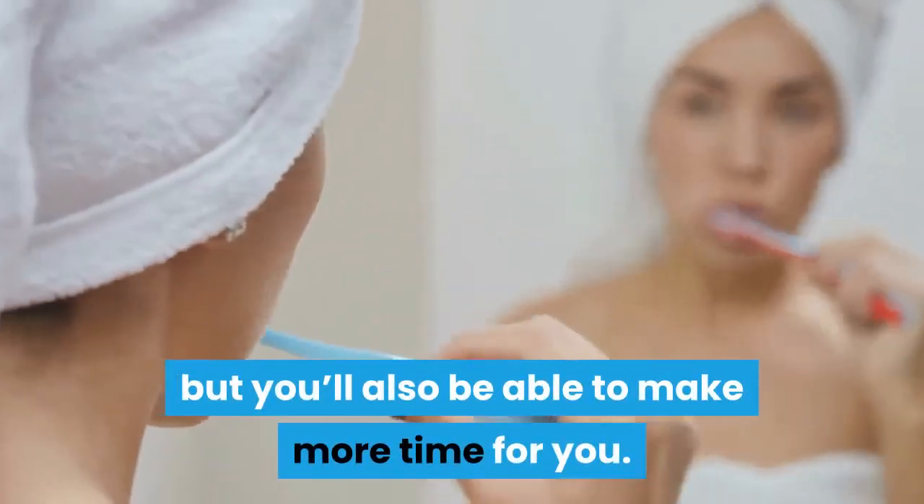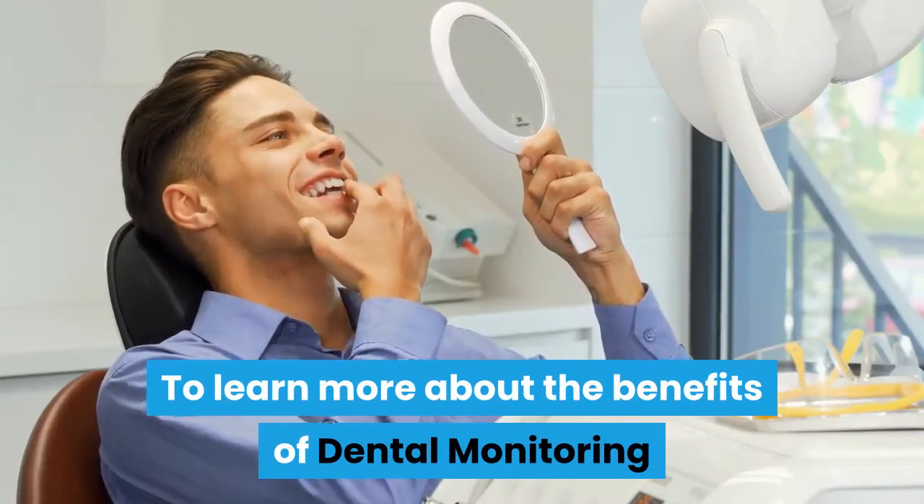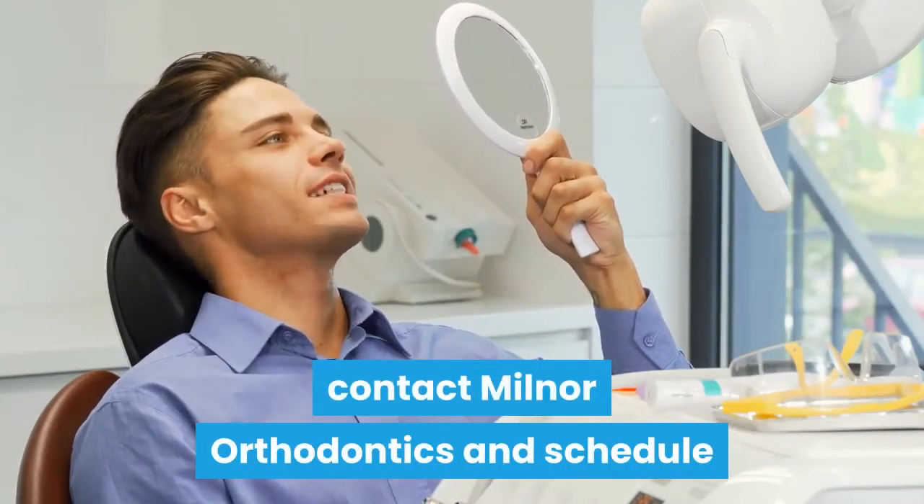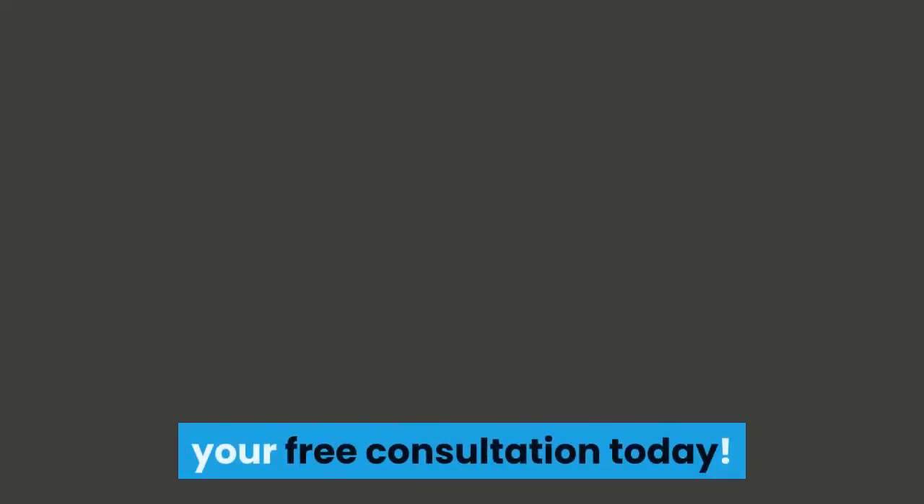But you'll also be able to make more time for you. To learn more about the benefits of dental monitoring and the Invisalign clear aligner system, contact Milnor Orthodontics and schedule your free consultation today.